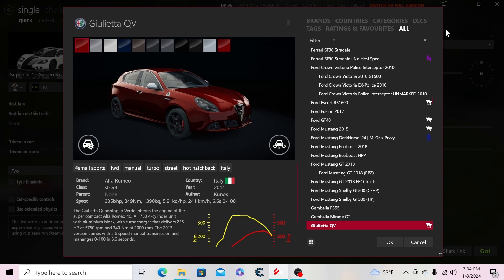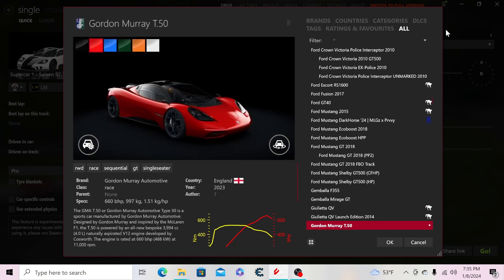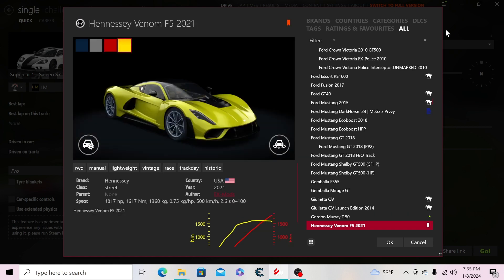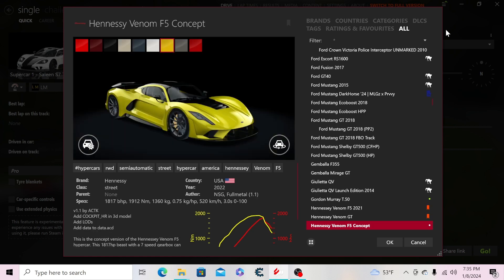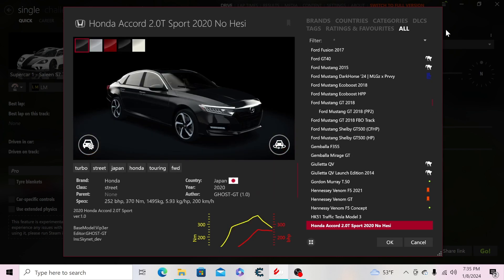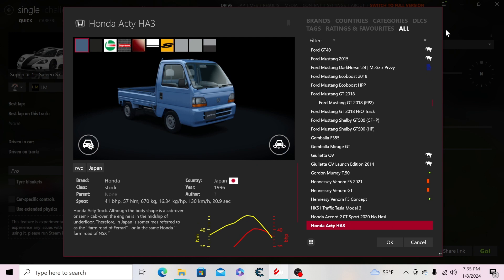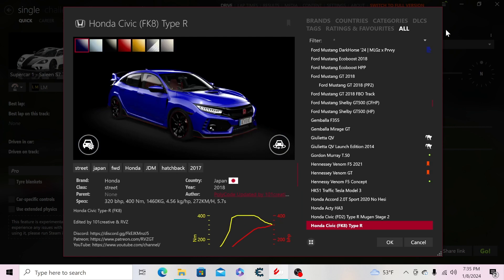Then the Gemballa F355 and the Mirage GT, the Alfa QV launch edition, the 2014 one. Then the Gordon Murray T50, the production version of the Hennessey Venom F5, the Hennessey Venom GT, the concept version of the Venom F5. Also a traffic Tesla Model S.